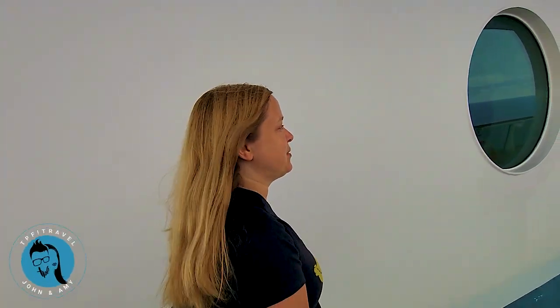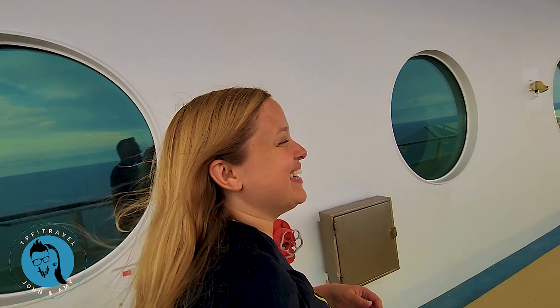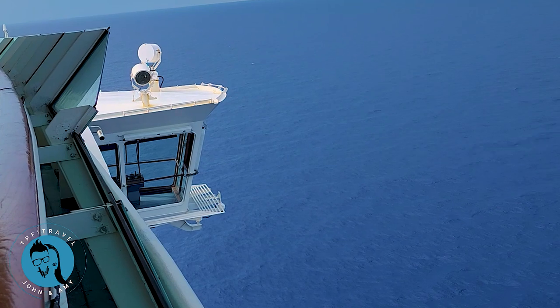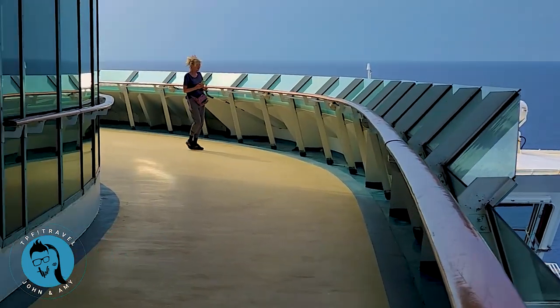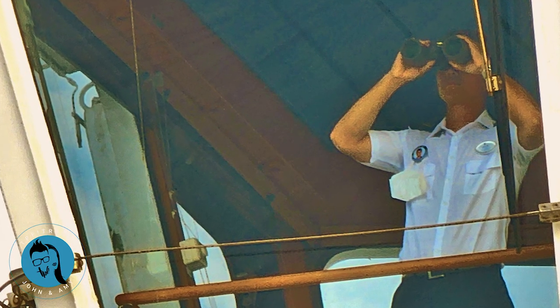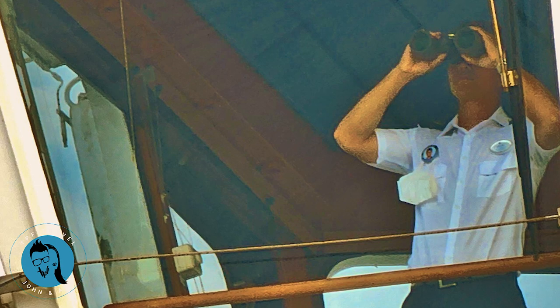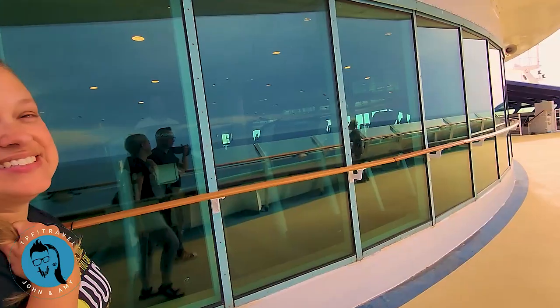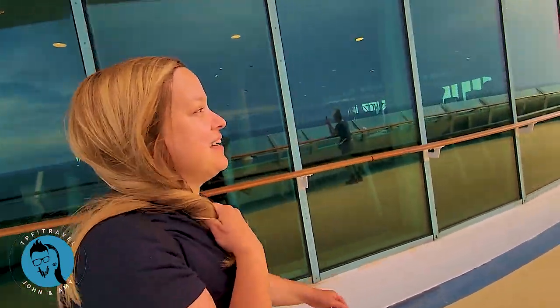They call this the Peekaboo Bridge, and one of the cool things about this ship is you can come watch the captain navigating. Over on the left-hand side is a place we have not frequented — the gym. It's very big with lots of treadmills overlooking the ocean, which is cool.